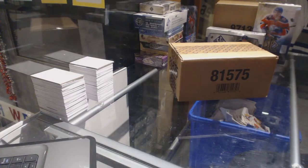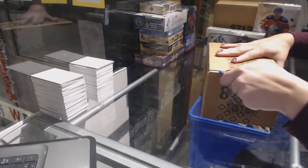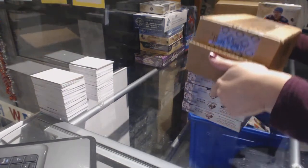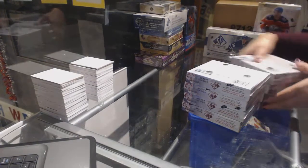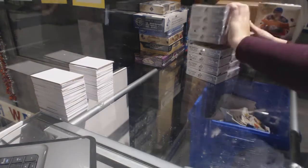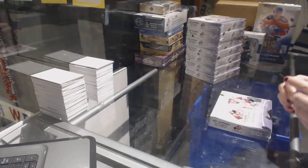Alright, starting off C&C group break 76-78. We've got the 8-box case break of 2013-14 SP Game Used. Box number 1!